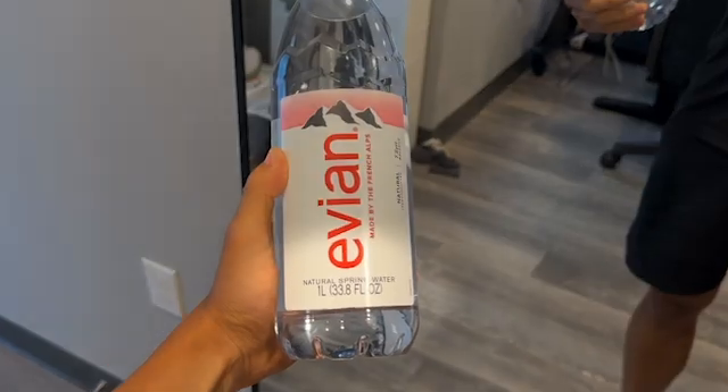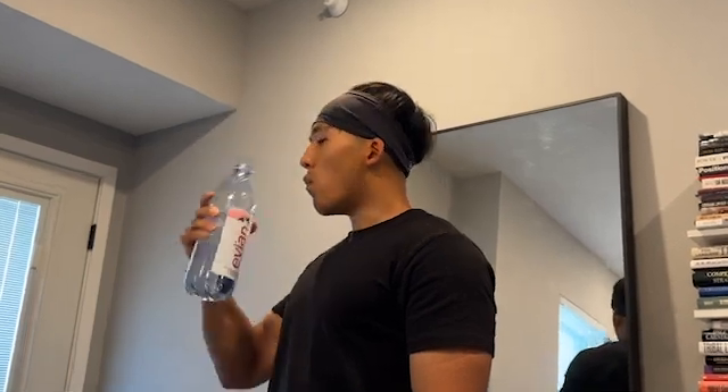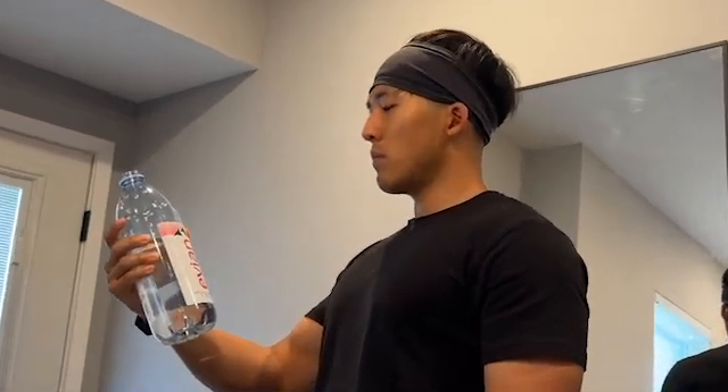Most people understand that drinking spring water is better than drinking purified or tap water, but the problem is we end up microdosing plastic, ending up disrupting our hormones and increasing cancer risks.